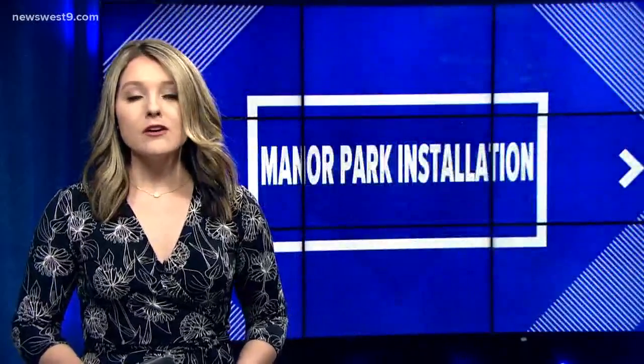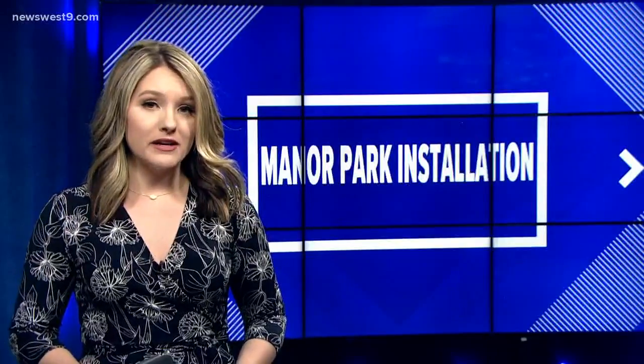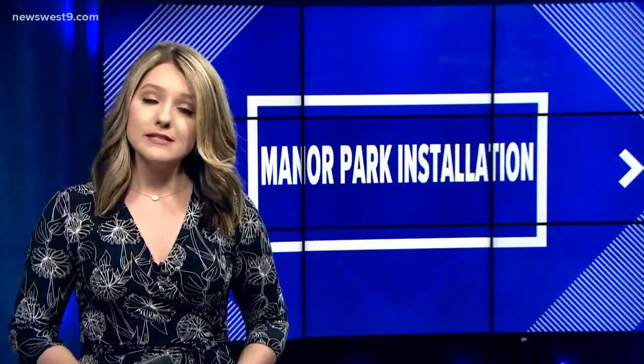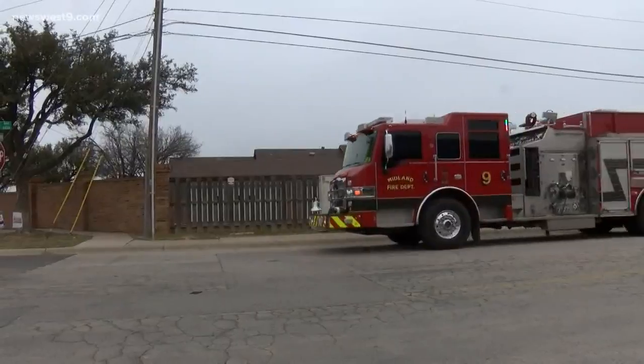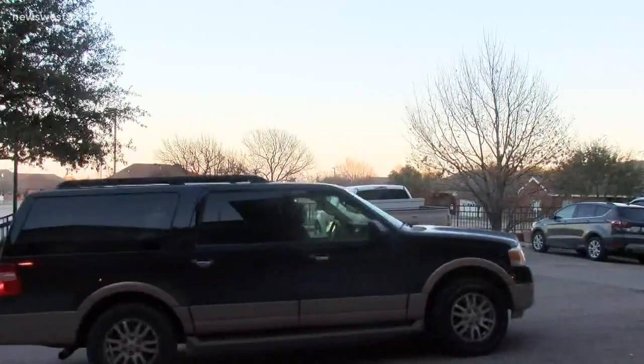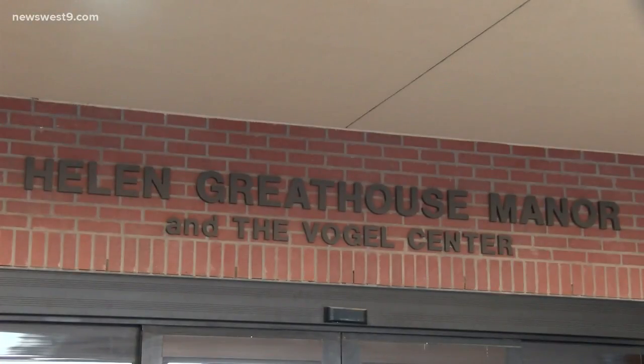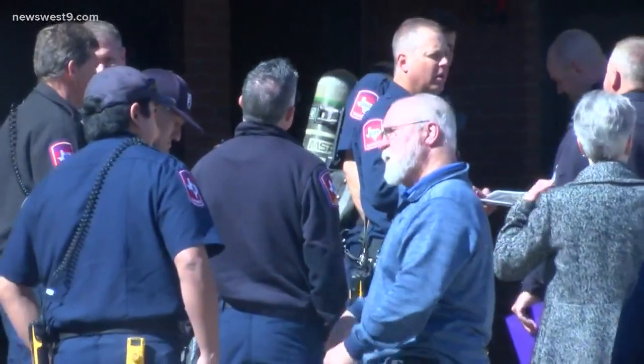Our top story tonight: the all-clear has been given at Manor Park after a carbon monoxide leak evacuated one of its facilities for several days last week. Tonight, we know that one person is still being treated for carbon monoxide poisoning at Midland Memorial Hospital. All of the heaters in the building are fully operational today. Residents were able to move back in on Saturday evening.